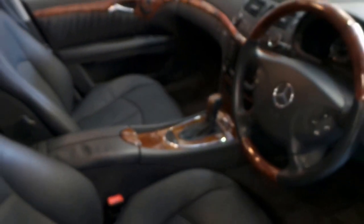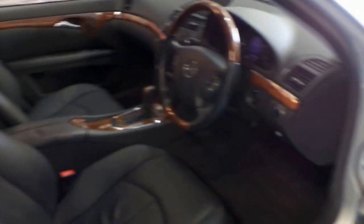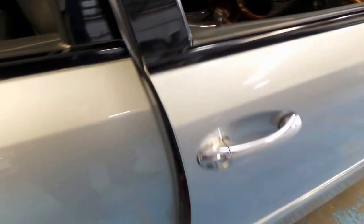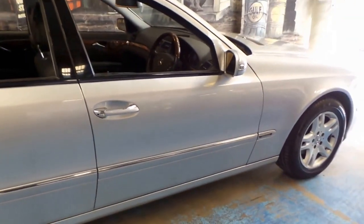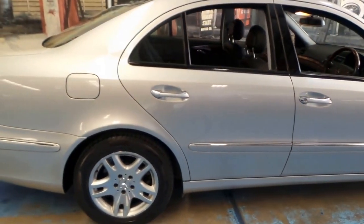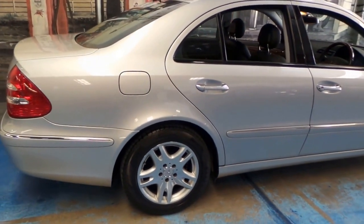This was also optioned with a sunroof and front and rear parking sensors. It's got two keys. It's got Pirelli P7 tyres front and back, and this beautiful multi-spoke alloy wheel.